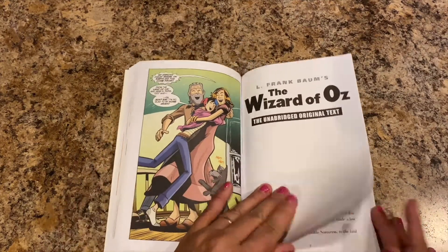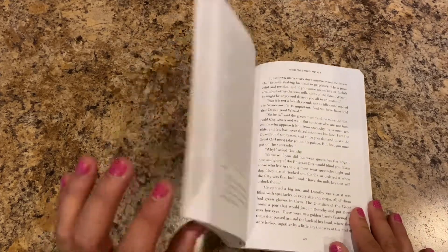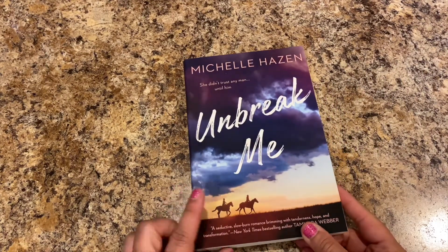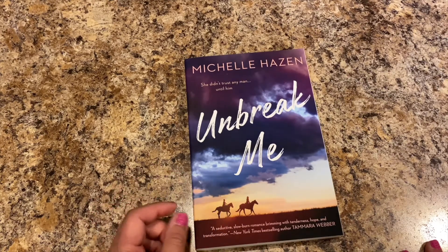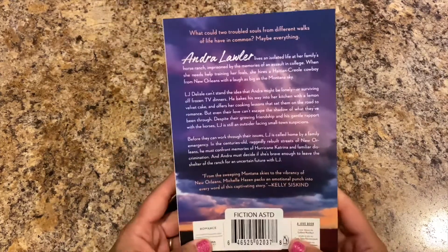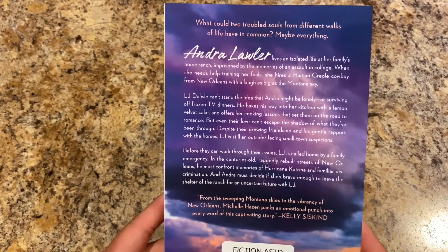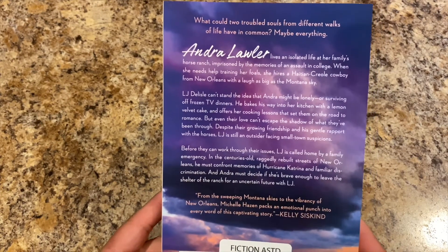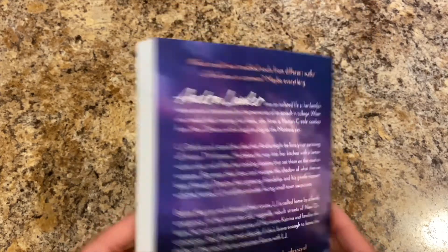It has the graphic novel format and then the actual book text after, so she can read the book once she's done. Next I bought myself two books. The first is called Unbreak Me by Michelle Hazen — 'She didn't trust any man until him.' It's paperback. 'What could two troubled souls from different walks of life have in common? Maybe everything.' I think I'm going to enjoy this.